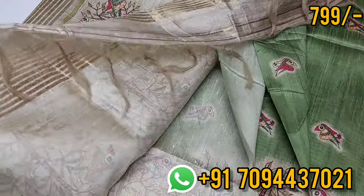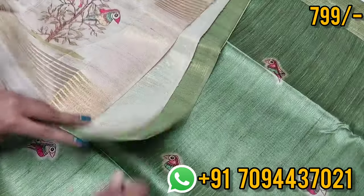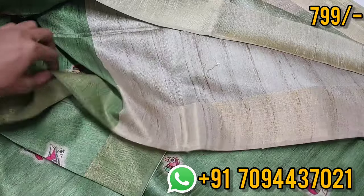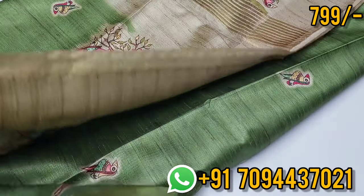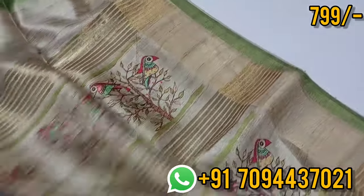Very nice color. This is your blouse — green color contrast blouse. Pretty saree, pretty color combination, very nice color. Parrot — super green cream color combination, wow color. Limited pieces available at this price point. The saree price is 799 only, Tamil Nadu free shipping.